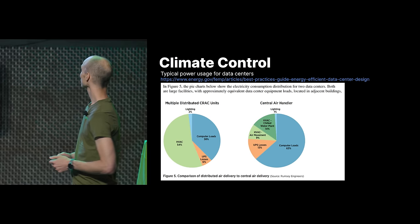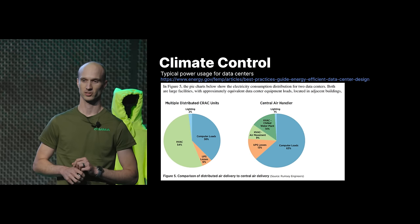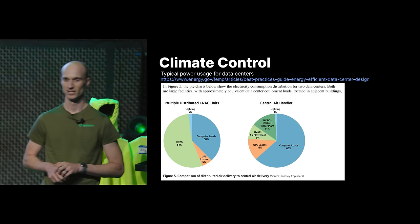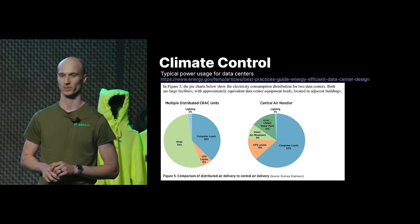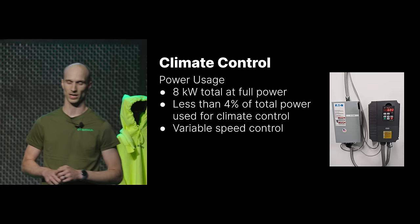You can find data on how much power data centers use on cooling, and it's crazy — it's not uncommon for a data center to spend more power on climate control, basically air conditioning, than they give to the servers. Power is expensive, especially in California. We want to use as little power as possible for climate control and as much as possible for the servers. If all our fans are running full power, we're using 8 kilowatts — that's less than 4% of all the power our data center uses.